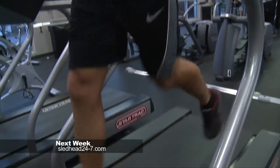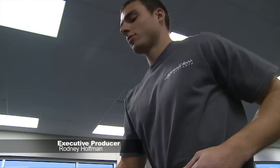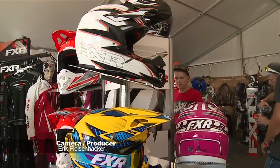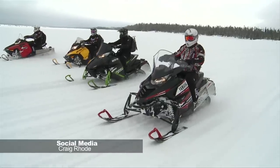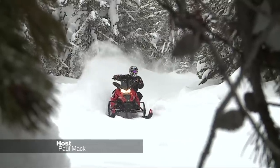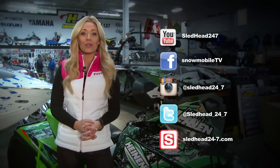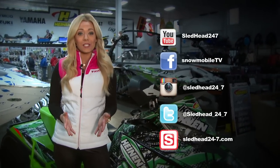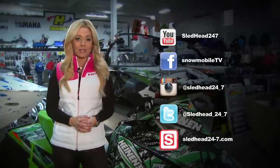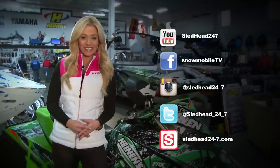Next week on Sledhead 24-7, go one-on-one with Ross Martin as he preps for the upcoming ISOC season. The crew at FXR Racing shows us what's new this season, and we evaluate a middleweight class of snowmobiles. All that and more next week on Sledhead 24-7. Make sure to subscribe on our YouTube channel for the latest episodes, like us on Facebook, follow us on Instagram and Twitter, and check out sledhead24-7.com for up-to-date info — and who knows, you may just end up riding with us this season.